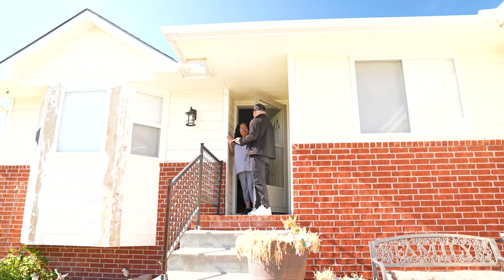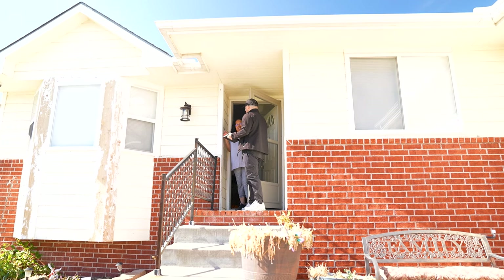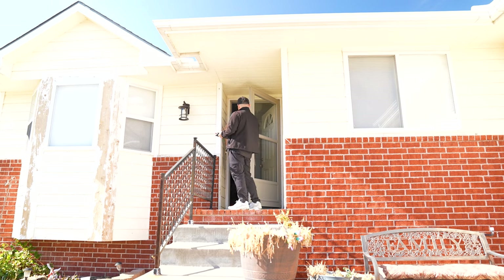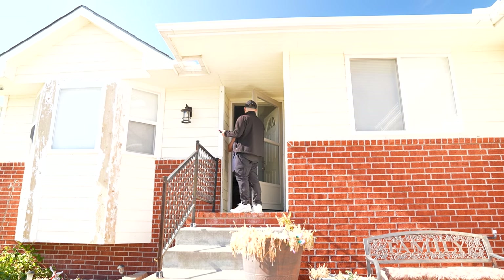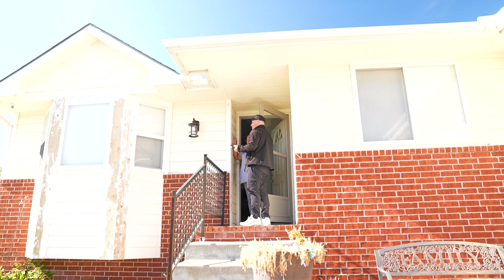It's just my husband and I — we don't use a lot. Yeah, kids are out of the house, so it doesn't make much sense for us. Would you say your bill is more than $50? You know, a low bill is good, but a lower bill is better.